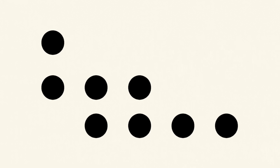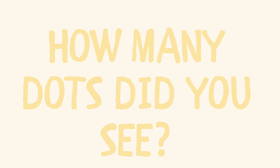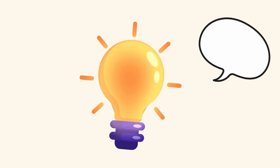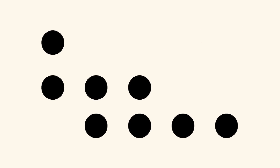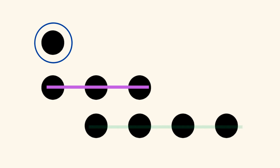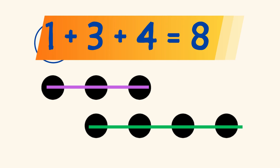Try this one! How many dots did you see? How did you see your answer? Did you see a dot on the top, 3 dots in a horizontal line in the middle, and 4 dots in a horizontal line on the bottom? And you know that 1 plus 3 equals 4, and 4 plus 4 equals 8?